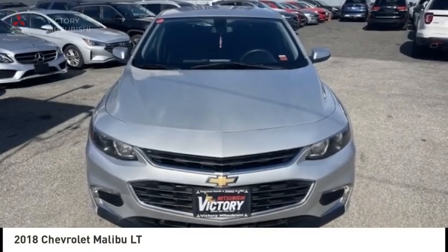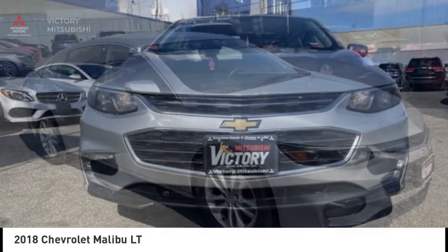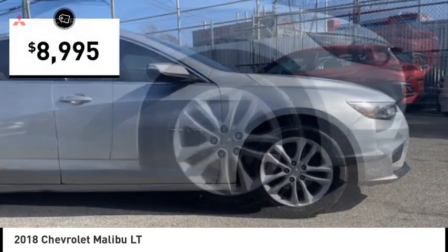Take a ride in a 2018 Malibu. A combination of performance and fuel economy, the Malibu is a great commuting car and is priced below $10,000.